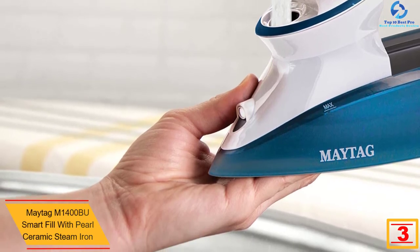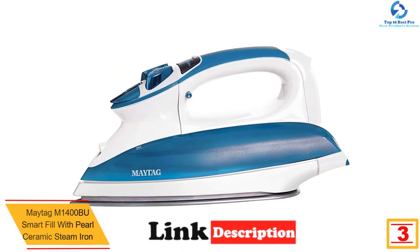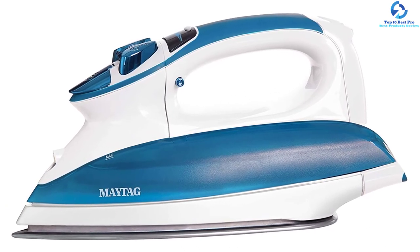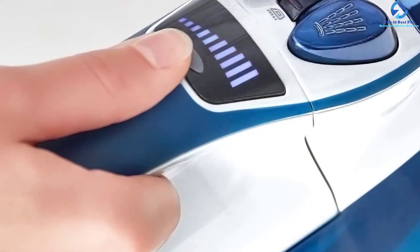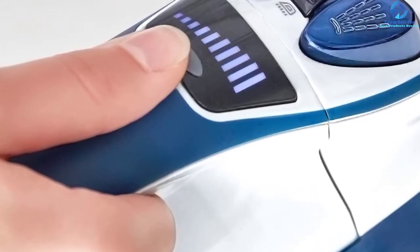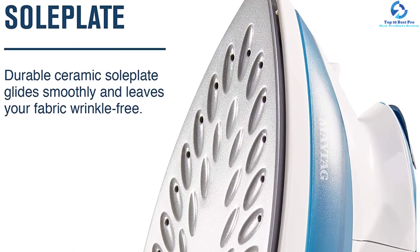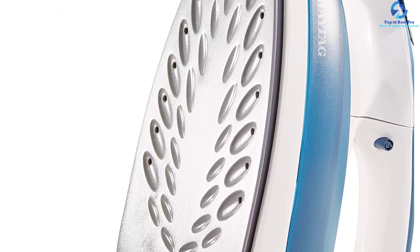At number three, we have the Maytag M1400BU Smart Fill with pearl ceramic steam iron. It takes this iron less than 60 seconds to reach maximum temperature, and its steam takes just three seconds to regenerate. Its anti-wrinkle spray removes wrinkles faster, and it can steam out wrinkles from hanging garments. With a high-precision thermostat, you can set the recommended temperature for fabrics like wool, nylon, and cotton. Its water tank is removable, so you can refill it while the iron is in use. It also does a self-clean and comes with a two-year warranty.